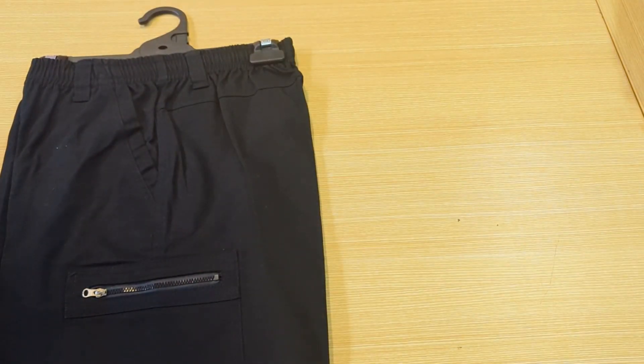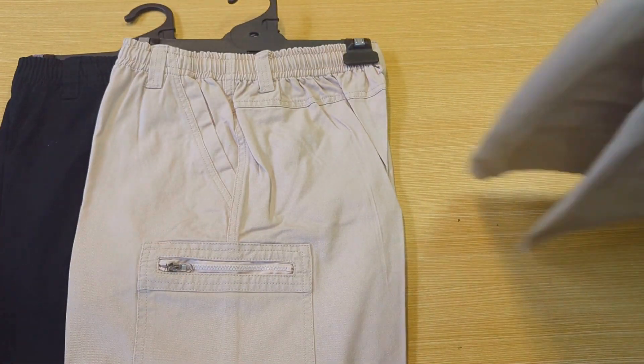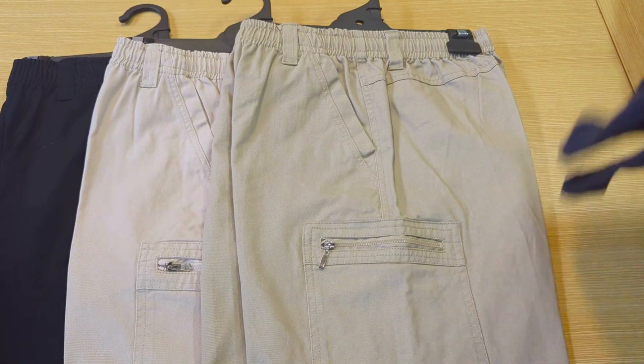Available in size 32 all the way up to 46, in black, bone, khaki, and navy.